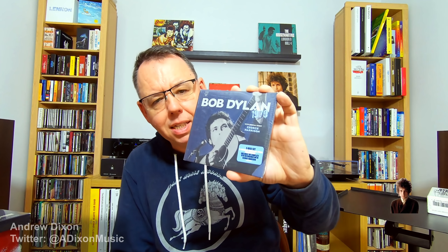I also got this, which I do already have, so this is one of the options in the competition I'm going to be launching. This is the Bob Dylan 1970 CD that came out this year — three discs, and it also features the May 1970 sessions that Bob did with George Harrison. That's a really nice set. As I say I've got this, so this will be one of the competition options, but it's a real nice three-disc set of very early 1970s Bob.